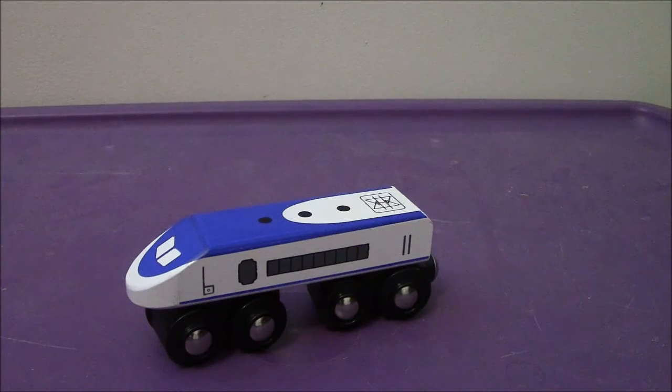Hey everyone, back again. Welcome back to another video review. This time we're going to be taking a look at the Brio 2016.